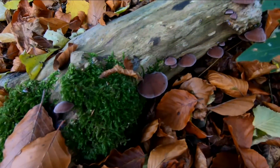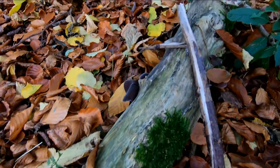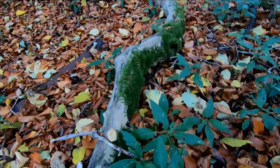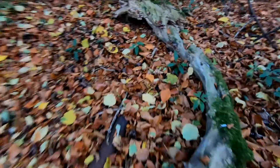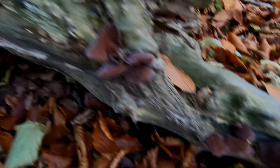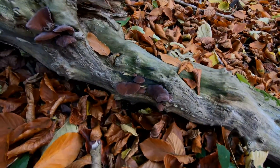Here we are — we've found some mushrooms straight away. There's a fair few on this log. There's a bit of moss on it as well. Just have to have a look at it. There we are. Can't quite remember what these are called, but we can Google it.